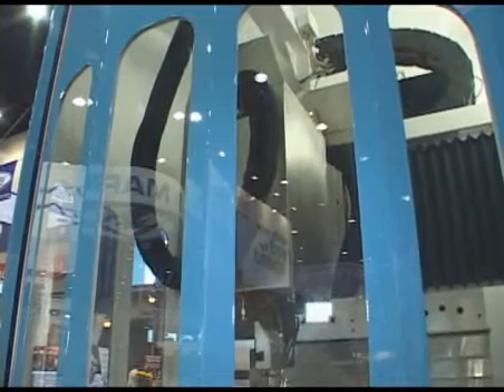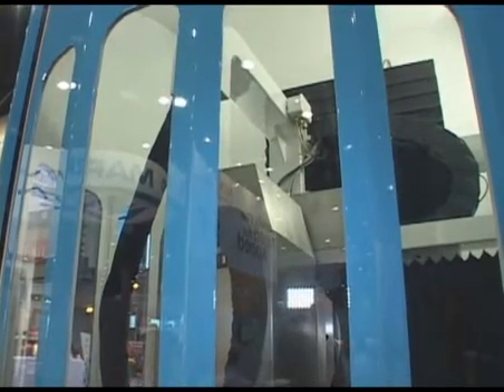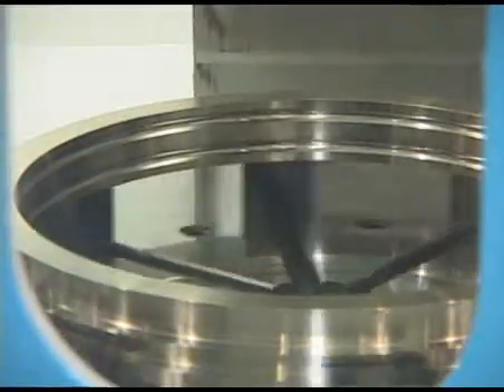The dressing spindle is utilized to clean the main wheel on the grinder. CETCO also provides hydrostatic rotary tables. We can provide rotary tables up to 36 inches in diameter.